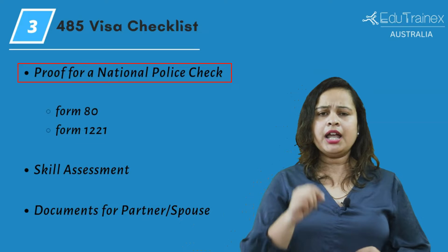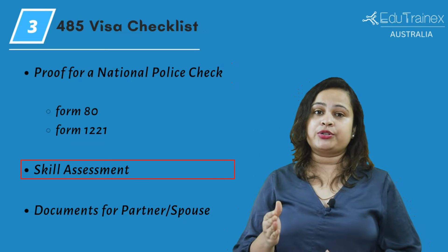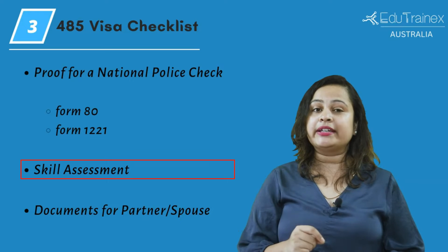Please also make sure that you provide form 18 and form 1221 for additional information. After that, you are required to go through a skill assessment for your nominated occupation. This assessment must be submitted with your application.